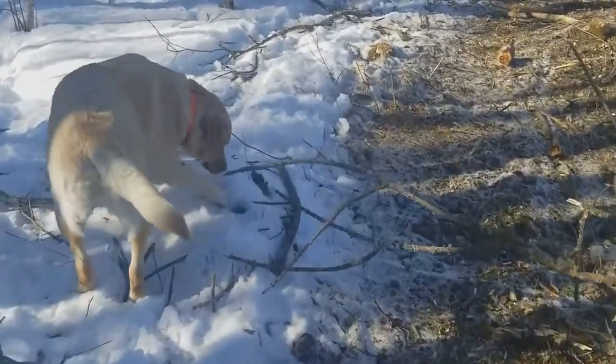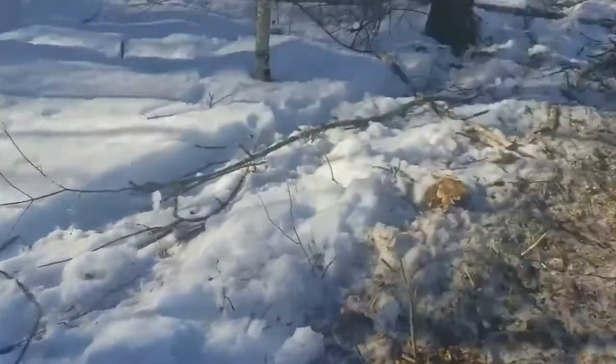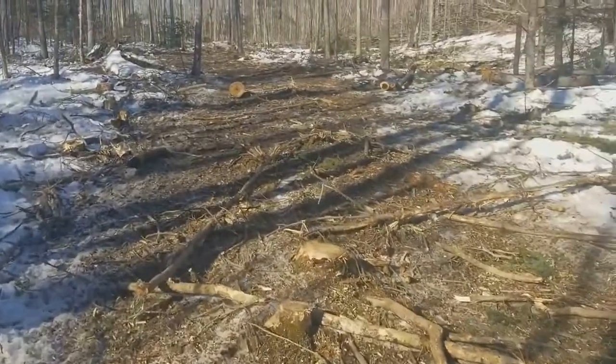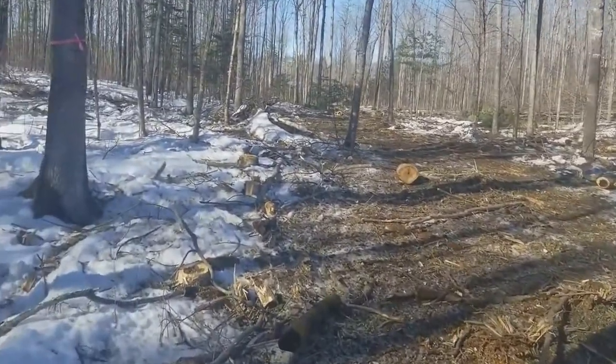Well, Ivor, we finally get to check out the finished product here on the south end of Bluebill Pond on a gorgeous March 14th, late afternoon. What have we got here?